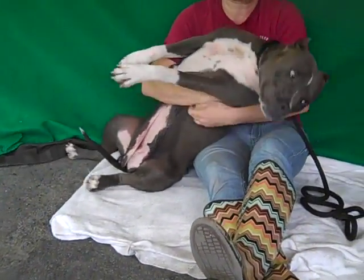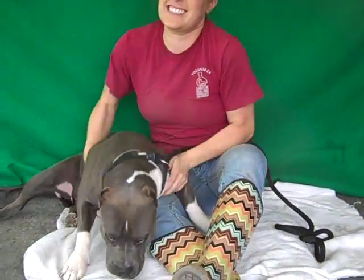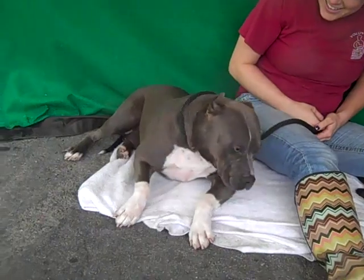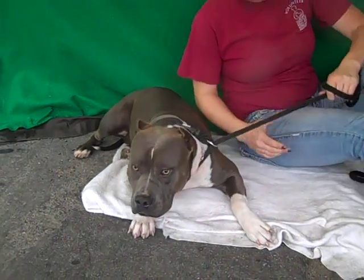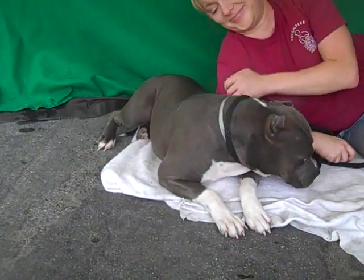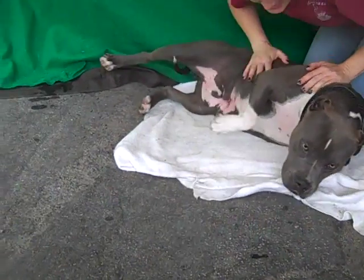This girl weighs about 64 beautiful pounds. You wouldn't know it looking at her because she thinks she's a lap dog. This dog is just amazing in all respects. Her previous owner said that she was good with small children, that she walked really well on leash, and that she also got along very well with other dogs, and we haven't seen anything that counteracts those statements here.